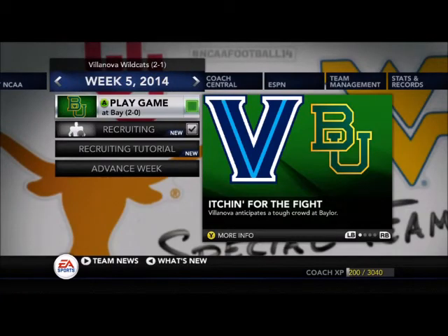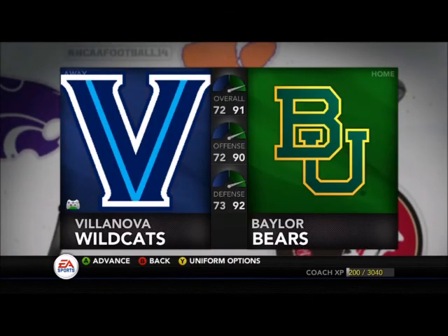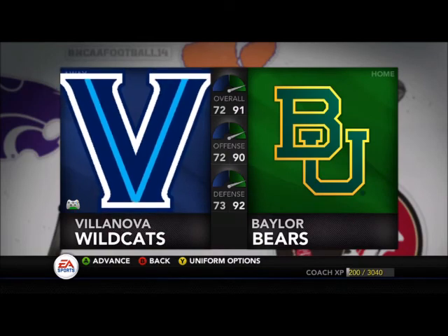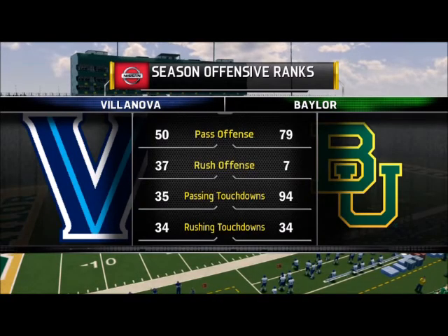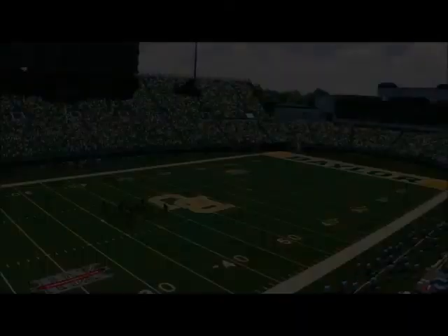Hey guys, what is going on? Welcome to another episode of the Villanova Dynasty. Today it is time to take on Baylor on the road. This could be a very tough game. Baylor is a very good team playing really, really well both offensively and defensively. They are 2-0. We are 2-1, so we look to somehow find a way to compete with this team.